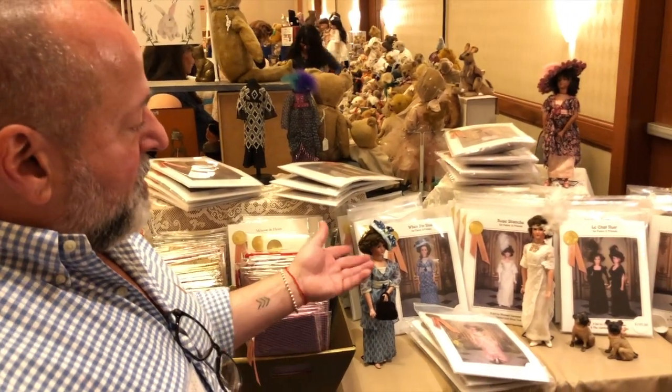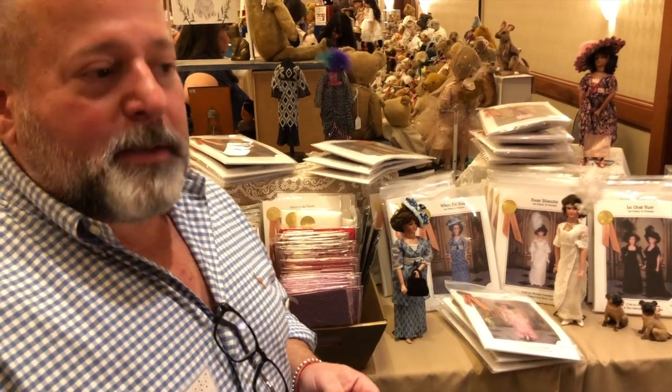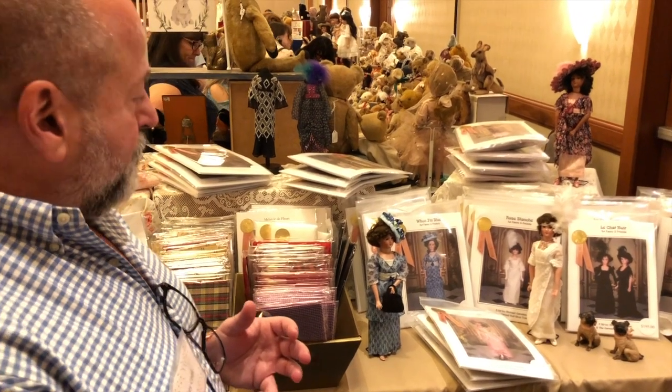It's so interesting to sew for this doll because she's kind of like a modern woman — she's a lady as opposed to the enfantines. She's beautiful.